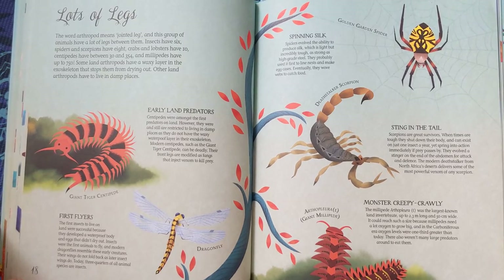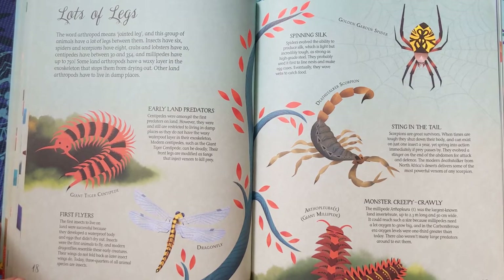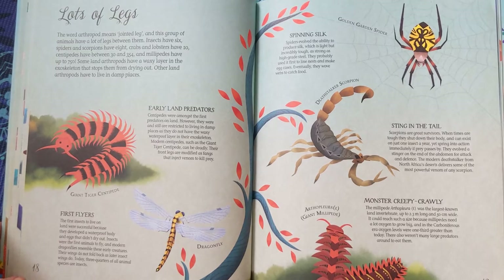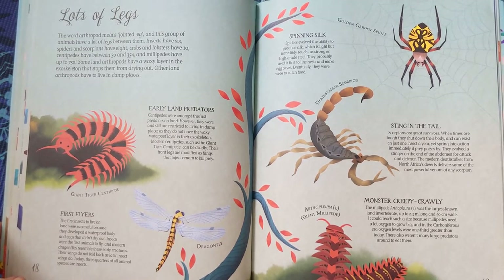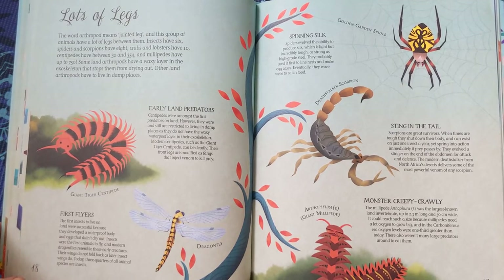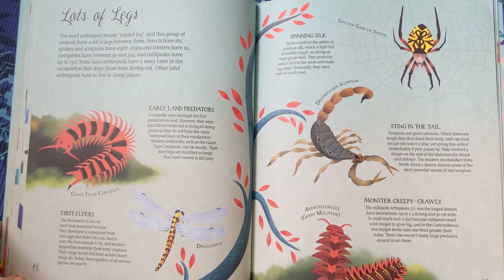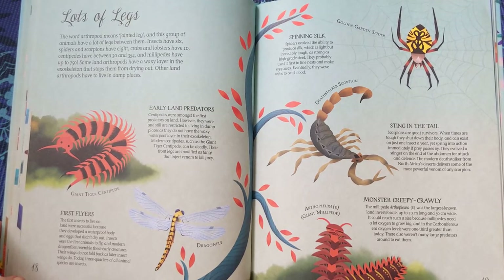Monster Creepy Crawly. The millipede Arthropleura, which is extinct, was the largest known land invertebrate — up to 2.3 metres long and 50 centimetres wide. It could reach such a size because millipedes need a lot of oxygen to grow big, and in the Carboniferous era, oxygen levels were one-third greater than today. There also weren't many large predators around to eat them.